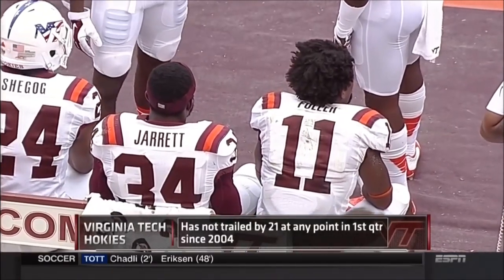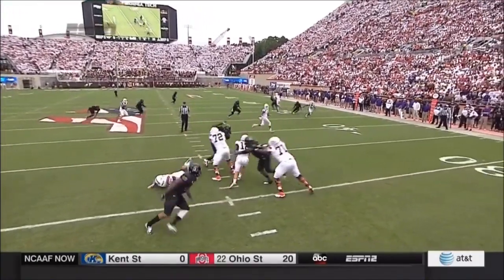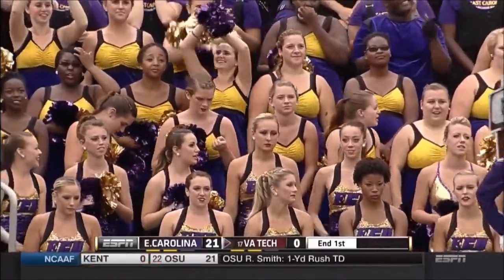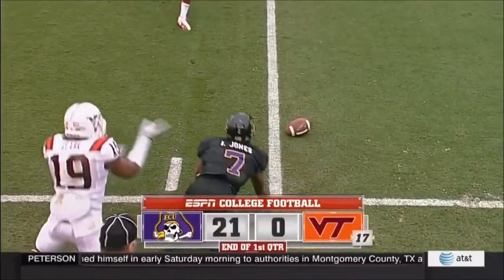Virginia Tech hasn't been trailed by 21 points at any point in the first quarter in a decade. Brewer in second and 12, in trouble again and brought down. Shane Carden has thrown multiple touchdown passes — East Carolina with 205 yards of offense, 174 through the air after just one quarter here in Blacksburg.